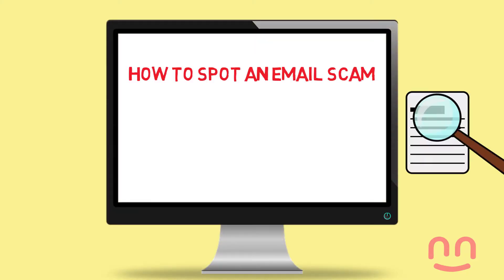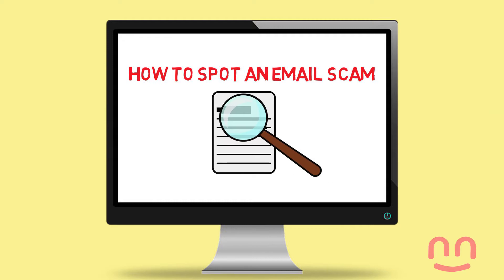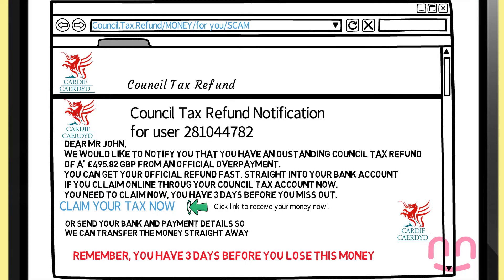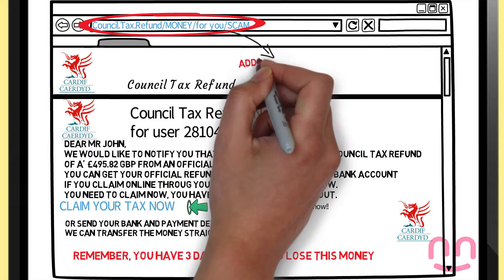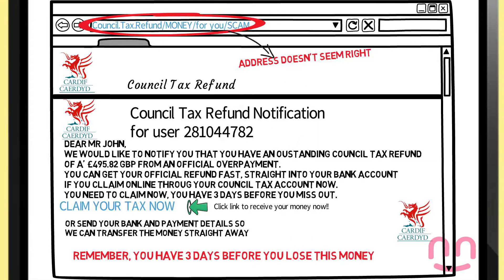How to spot an email scam. Check the from address. A scam email usually has a weird email address behind what looks like a genuine sender name.